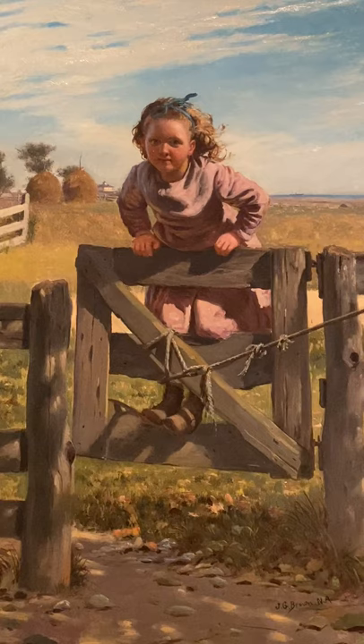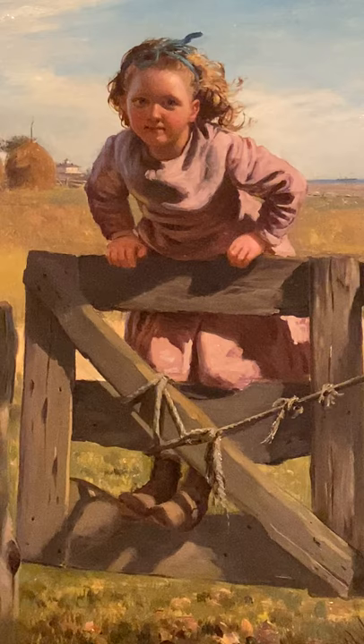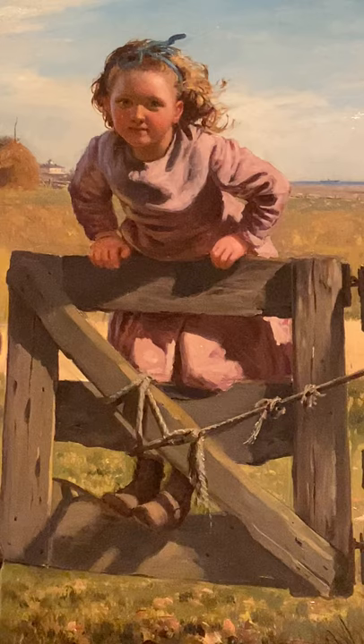I'm sure we've all had a time where we've been out in the field playing and romping around, and this little girl has decided to swing on the gate. This was painted in 1878 to 1879 and is an oil painting.